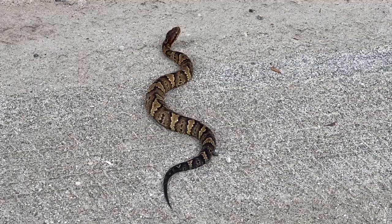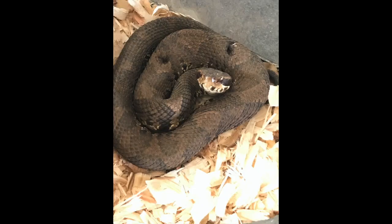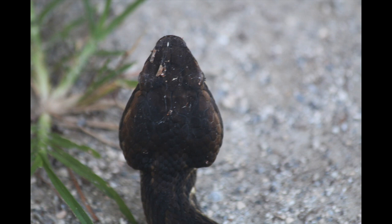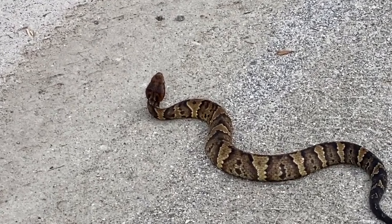They're a heavy-bodied snake with triangular markings that fade and get darker as they grow older. The snout is unmarked. See how the body is fairly heavy, narrow at the neck, and the head is triangular?